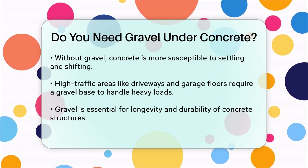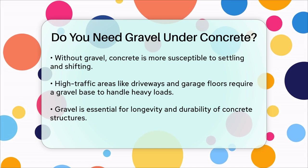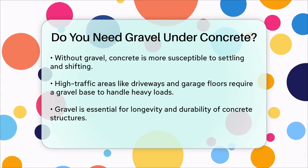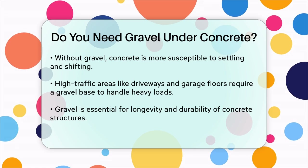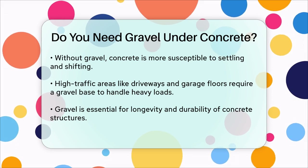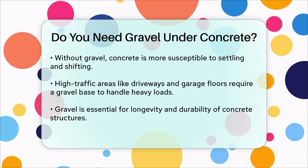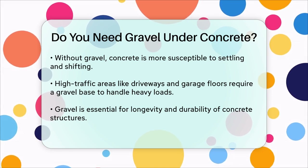In summary, gravel is not just a good idea — it's essential for any concrete project. It provides proper drainage, stability, and a level surface, all of which contribute to the longevity and durability of your concrete structures. So if you want your concrete to last and remain in good condition, make sure to include a layer of gravel underneath.